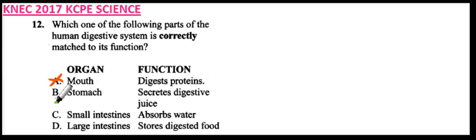Option B: stomach secretes digestive juices — that's correct. Option C: small intestine absorbs water — that's not correct. The small intestine absorbs nutrients.